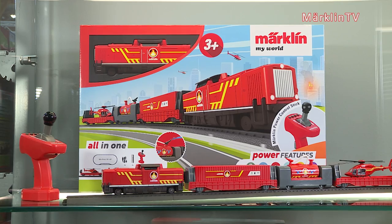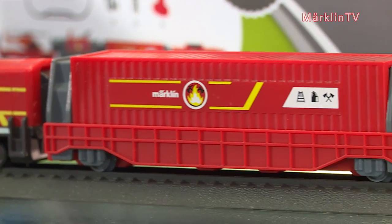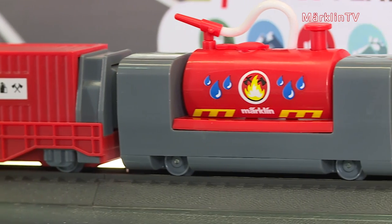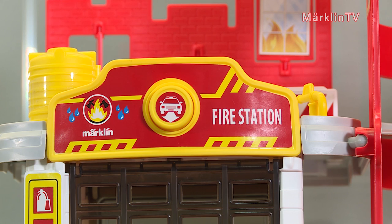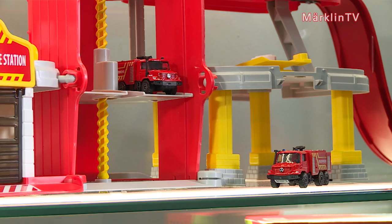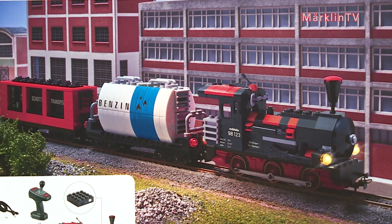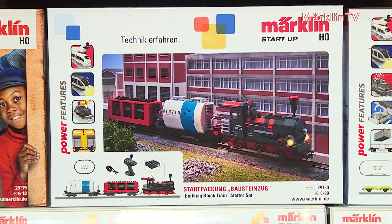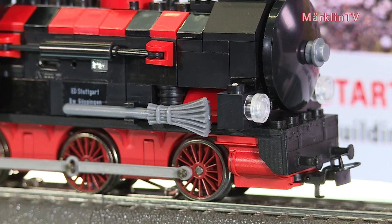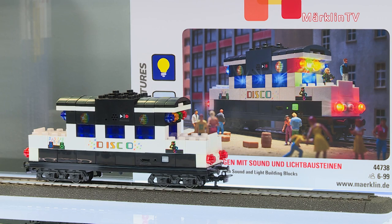For the Märklin startup segment, we have come up with a new theme — Firefighters. It consists of a starter pack with a firefighter train, which also includes a functioning water tank. Additionally, there is a fire station to complement the playing experience. The fire station offers many possibilities for playing thanks to numerous light and sound functions. It is battery powered and designed as a plug-in unit. These items are suitable for children ages 6 and older. Naturally, colorful bricks can be found in many children's rooms, so we have come up with a whole new themed world surrounding the brick train. This includes a starter pack with a steam engine, a boiler car, a freight car, as well as the spectacular disco car.